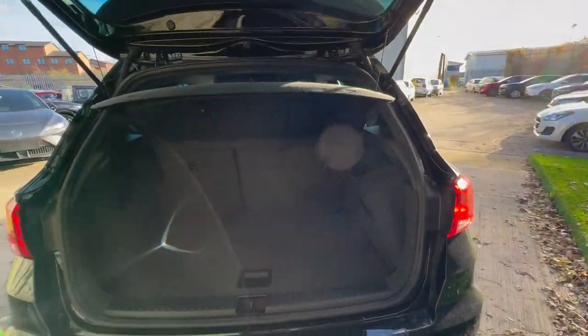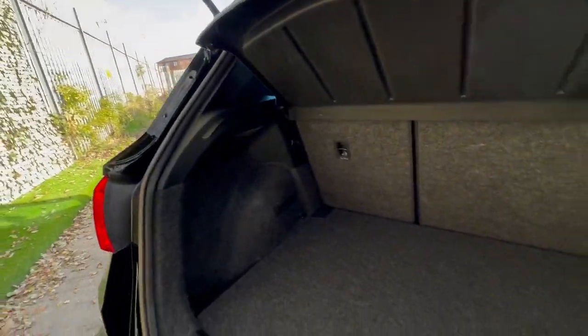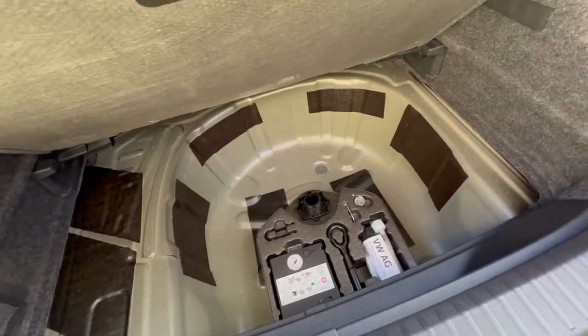Into the rear — a fantastically beautiful condition flat-loading boot, with extra storage underneath and space for a spare wheel if required.